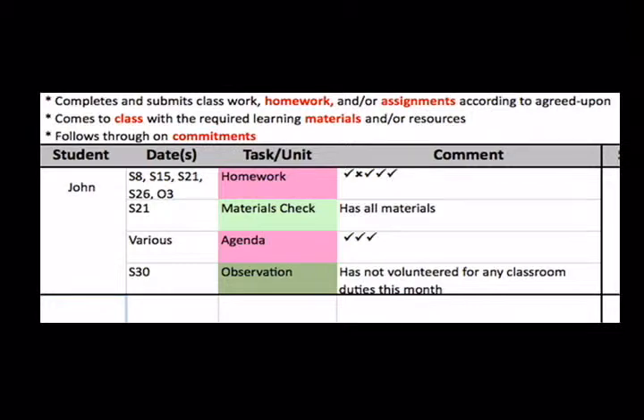Here is an example for a student where the teacher has made multiple observations for a variety of tasks that include both checkmarks and anecdotal comments.